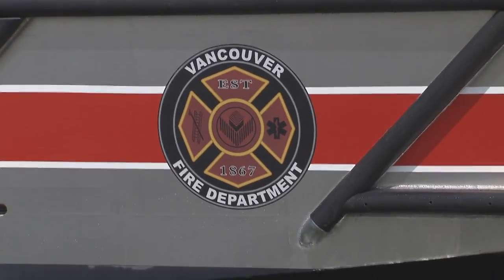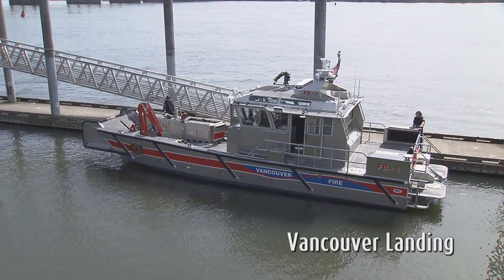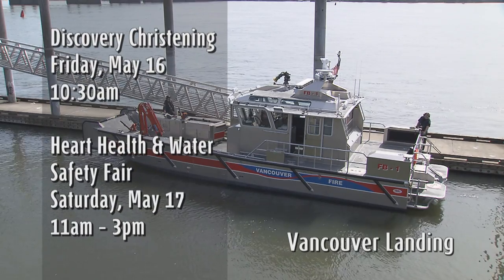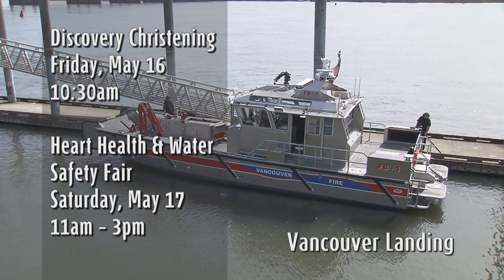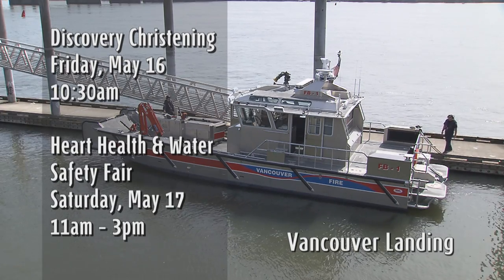There are two upcoming opportunities, both at Vancouver Landing, to see the new fireboat Discovery, named after Captain George Vancouver's ship. First is the christening ceremony at 10:30 a.m. Friday, May 16. The other is the next day, Saturday, May 17, from 11 a.m. to 3 p.m. at the Heart Health and Water Safety Fair.